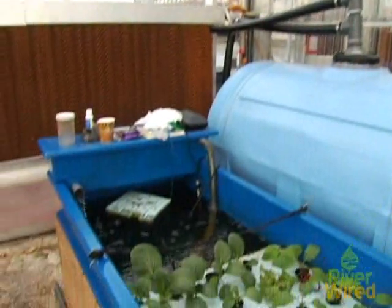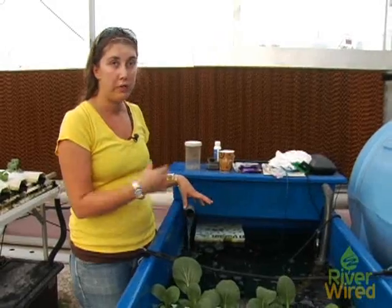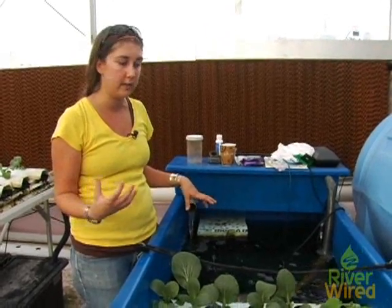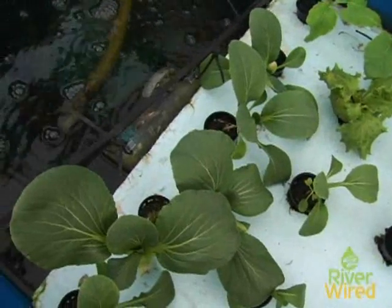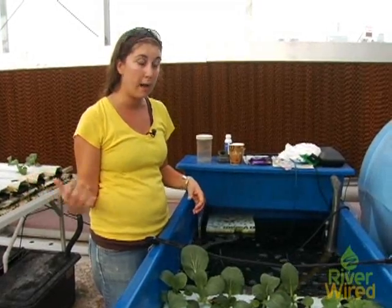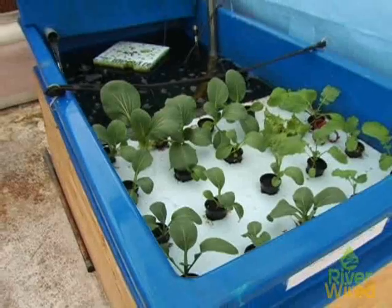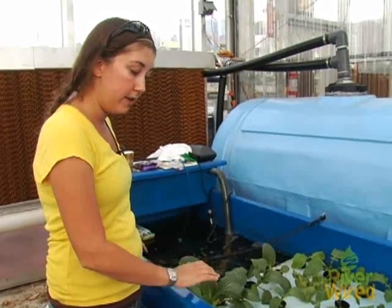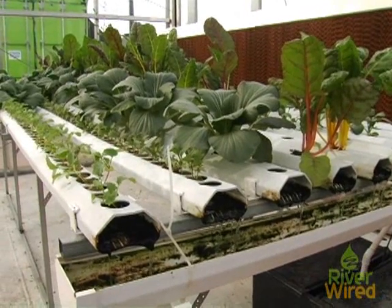This is our test bed for aquaponics — which is aquaculture, the production of fish, combined with hydroponics. When you put them together, you can have an organic fertilizer to produce crops, because ideally we'd like to be using fish waste to feed our leaf and herb crops. In here, we are growing tilapia — you can see some of these fish right here. These fish produce waste that then feeds these plants. We'll increase the number of fish and eventually connect this fish tank to one of our larger NFT systems so that they can be one closed cycle.